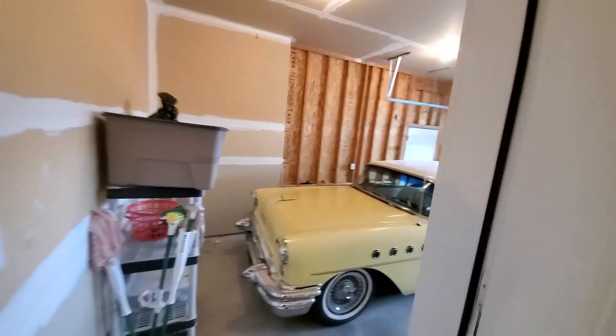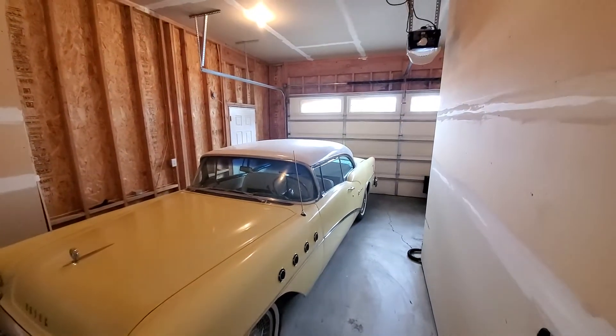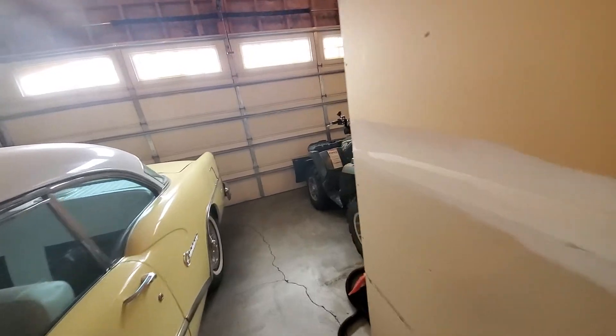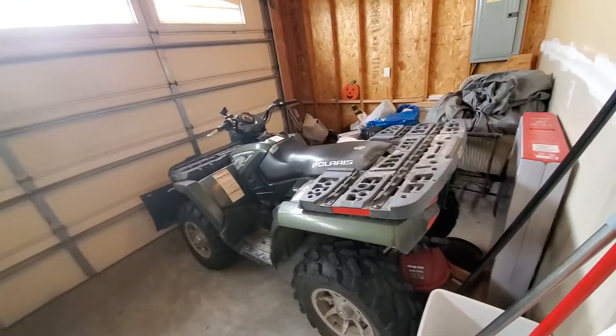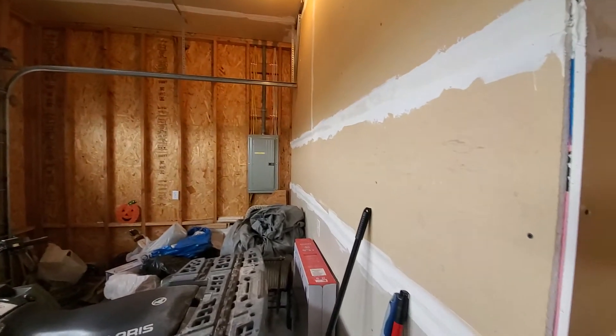It looks like a two-car garage on the exterior, but it ends up being more of a single-car garage and a little section. He's got a four-wheeler with a plow right there, so some of the living space is inside the garage.